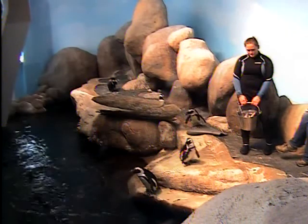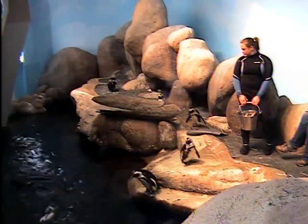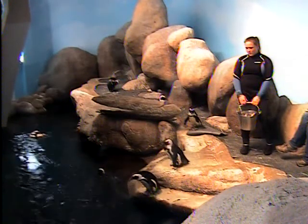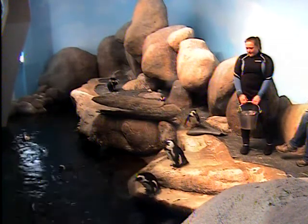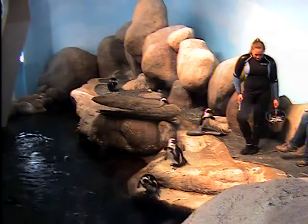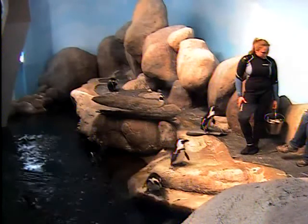The emperor penguin doesn't have a burrow. Instead, what they do is actually incubate their egg on their feet — that keeps it up off the snow. They lay their brood patch over it, which keeps it warm while it develops. For these African penguins, they lay their eggs in their burrows and incubate them in there.